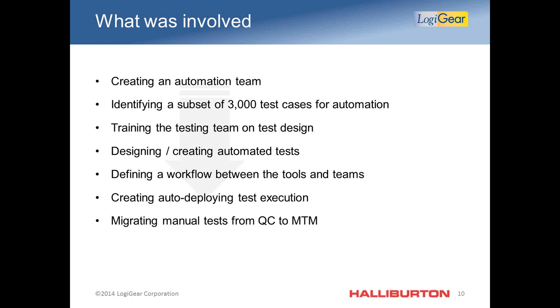For continuous integration and deployment, none of this is possible without auto-deployment of tests, auto-execution of those tests, and automatic population of test results. If we don't have a way to seamlessly auto-deploy environments and auto-deploy test case execution with statuses, it makes it nearly impossible to do continuous integration and deployment.